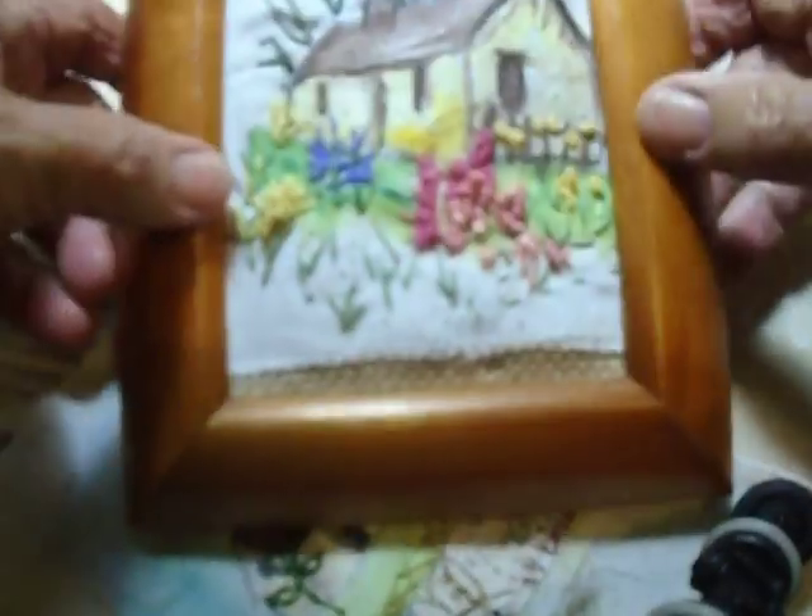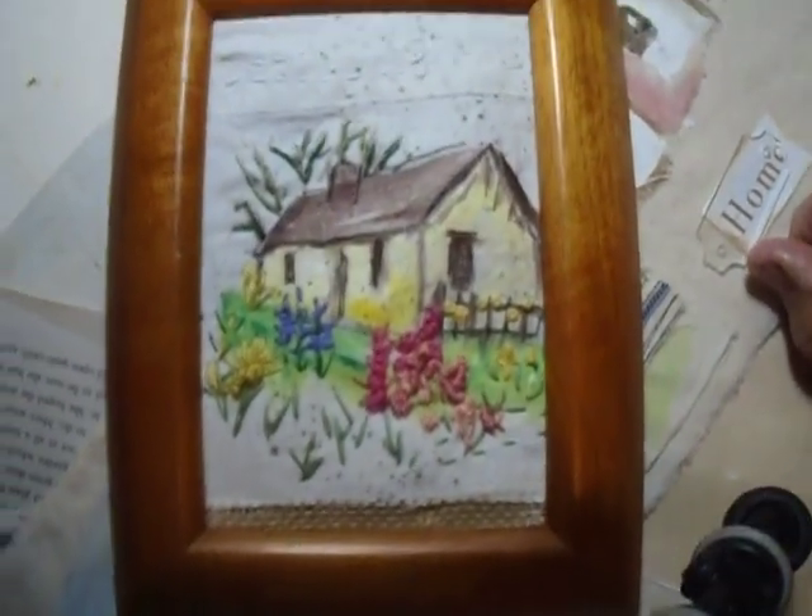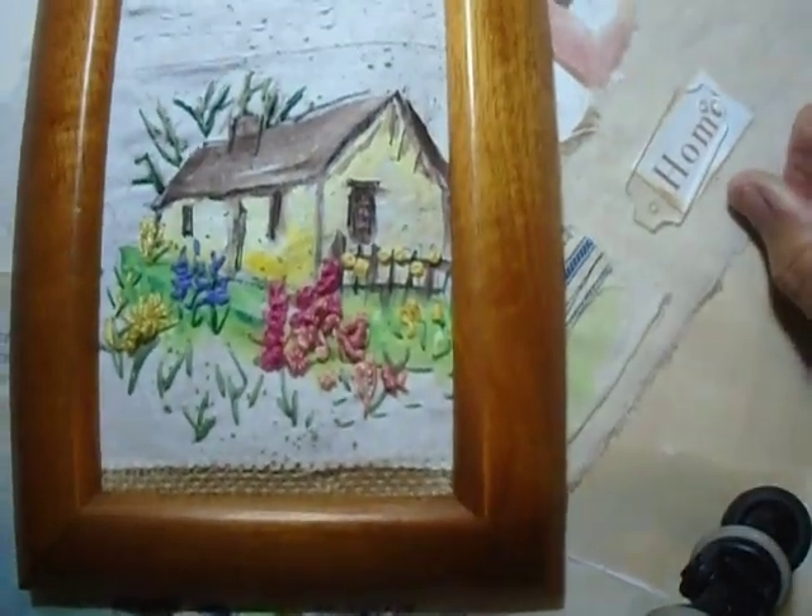So here it is — there's the cottage. As I said, it's quite simple. I painted the cottage. It's an Irish cottage.